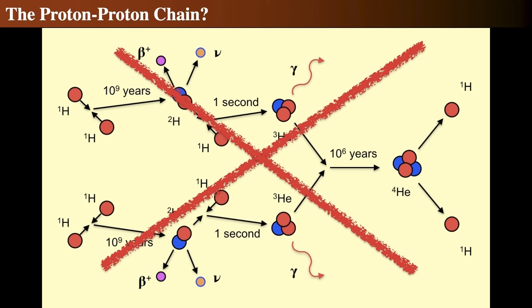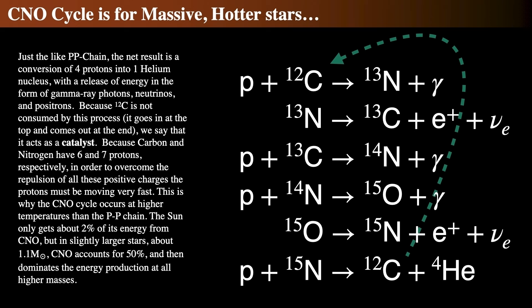Red supergiants like Betelgeuse don't start that way — they start as main sequence stars and swell up. While on the main sequence, they burn hydrogen to helium. But massive stars — any star more massive than about four times the mass of the sun — do not use the proton-proton chain to fuse hydrogen to helium. They use the CNO cycle. They do fuse four protons, but via a different reaction network.